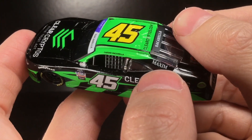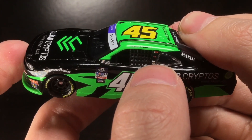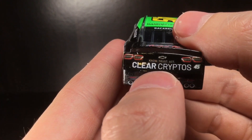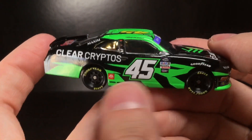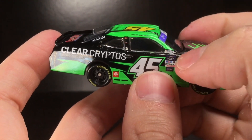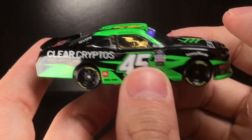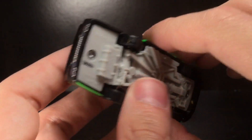Barring an absolute miracle, it's so stupid. On the right side: Goodyear, Xfinity, Mobile One, Lincoln Welders, Arrowhead Brass. Got Maxim, Caesar Baccarella, and some contingencies — Wix Air Filters. Going to the back end of the car: Clear Cryptos, 45 Camaro, No Trust Act. Going to the right side of the diecast — what a beautiful paint scheme. I'm not a fan of the Xfinity body for these 2019 to 2023 cars.